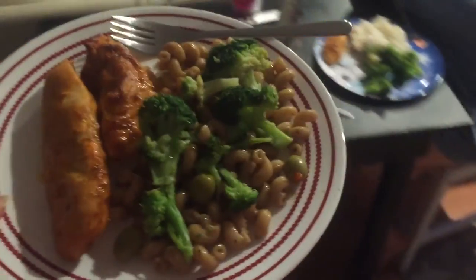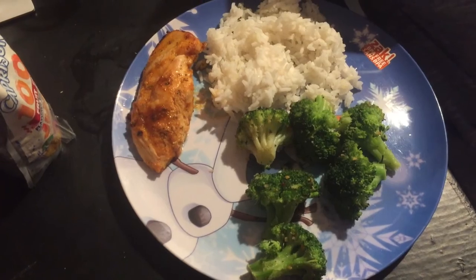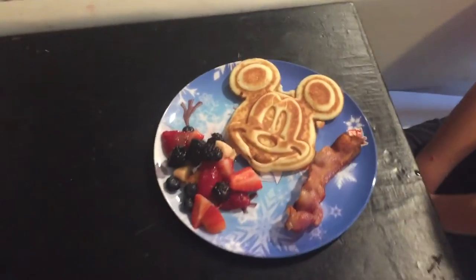Today for dinner I made a honey sriracha chicken and I also just made myself a quick pasta salad with a creamy balsamic dressing and some broccoli on top. The kids had white rice and broccoli on the side.